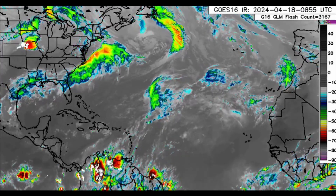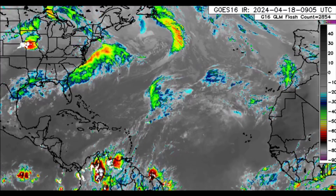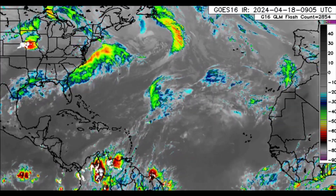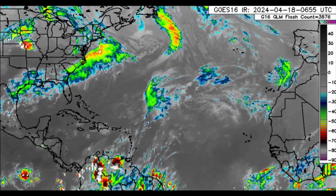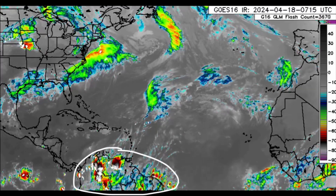Hi everyone, welcome to this updated video this morning. I really hope you guys are doing well. We're going to be taking a look at what is going on out there. On the infrared satellite imagery of the North Atlantic, we can see that there is some activity in some areas, especially northern South America, with lots of thunderstorms.